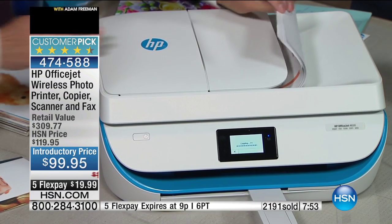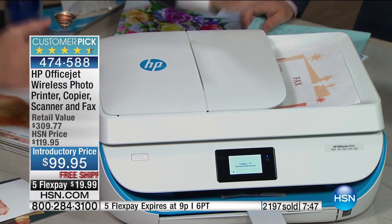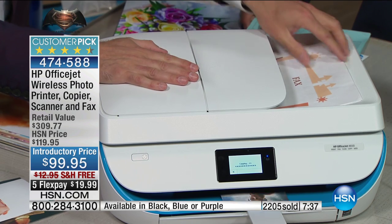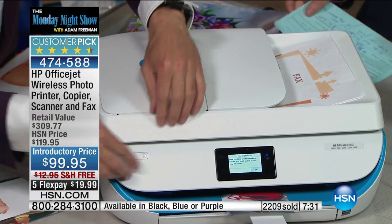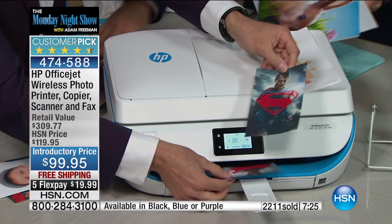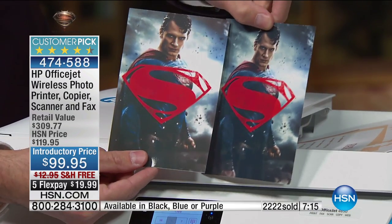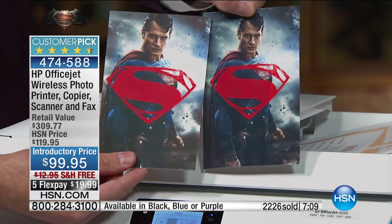This is the OfficeJet series — really the professional series but in the sleek Envy form factor — super slim, takes up very little room, but has the power of a professional printer. It has a 25-page auto-doc feeder. I just made a copy of this Superman picture live, and you can't tell which is the original and which is the copy. That's the quality you get from HP every single time.